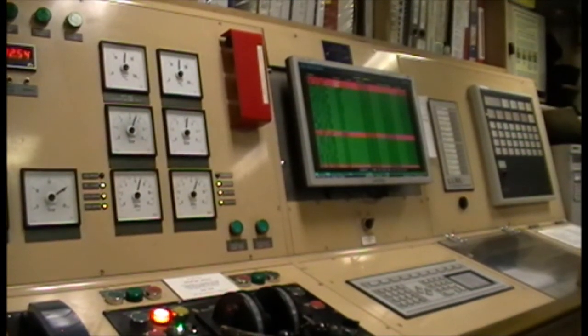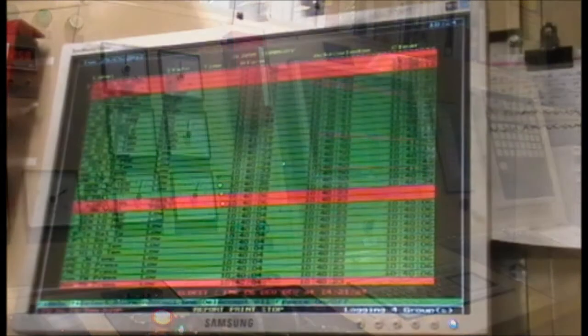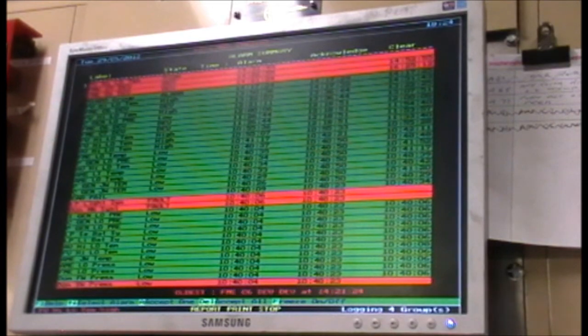The engine room machinery is currently monitored by wired sensors, which measure pressures, voltages and temperatures. This data is displayed on a screen in the engine control room.